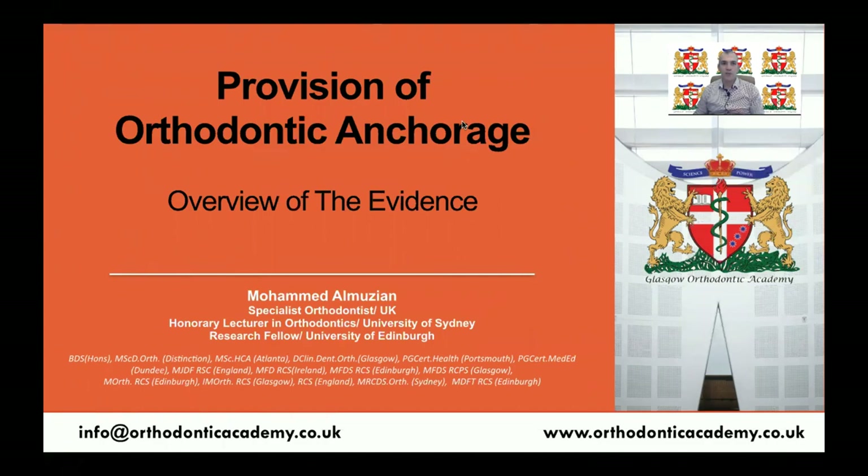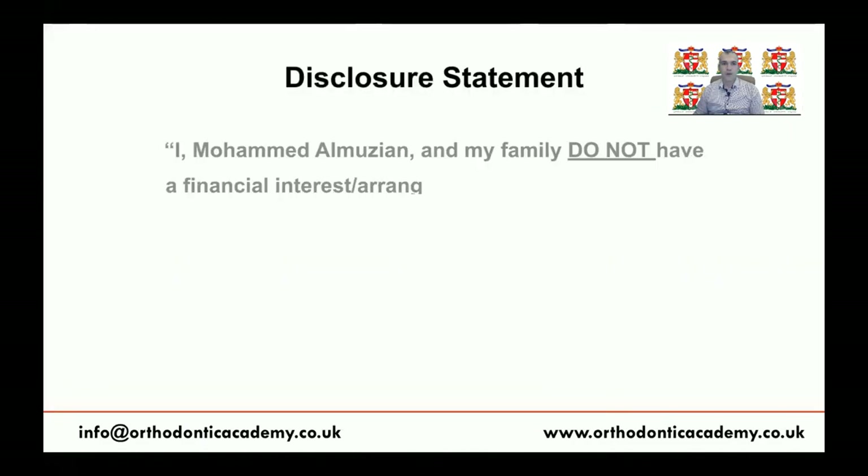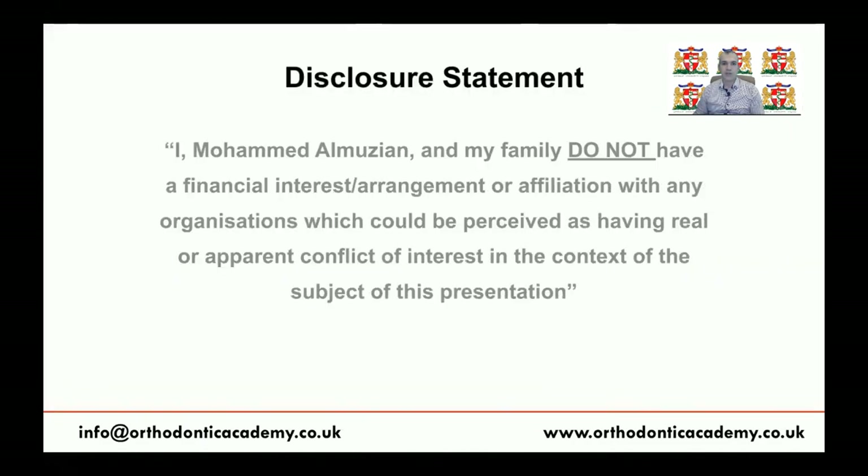First of all, happy Eid to all my Muslim colleagues and happy week for all of my friends around the world. We are going to talk about a very important topic this week, which is the provision of orthodontic anchorage and an overview of the evidence. This is a disclosure stating that I have no financial interest with the content of this presentation.